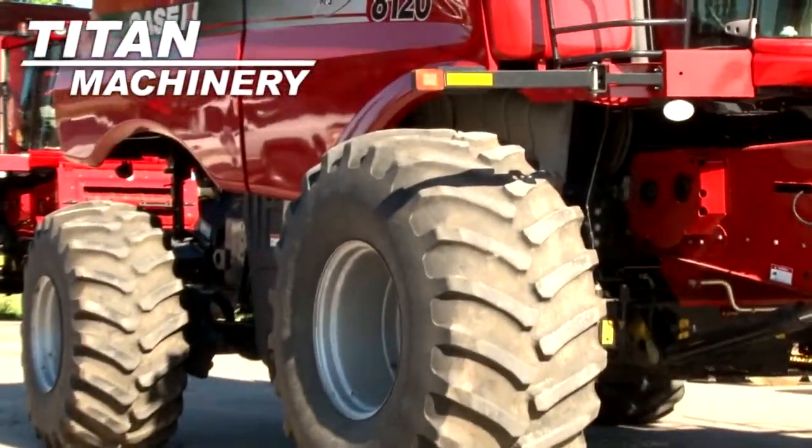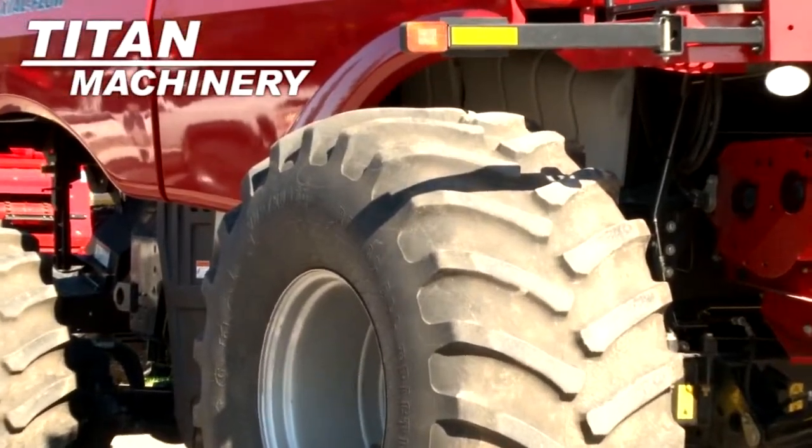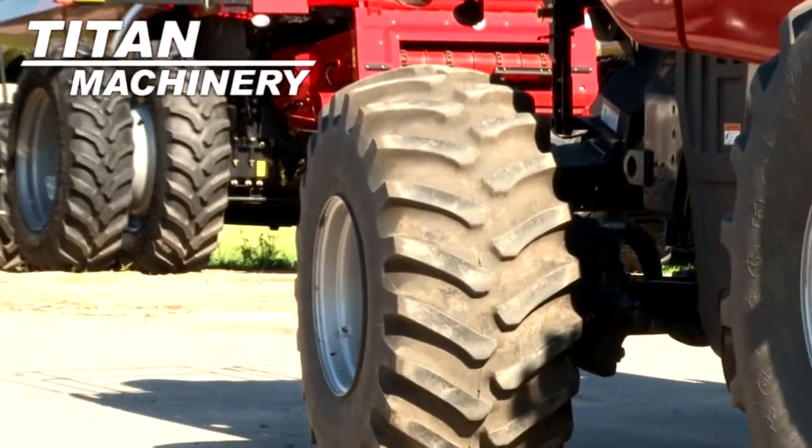Drive tires are 932s. Steering tires are 28 L26s.